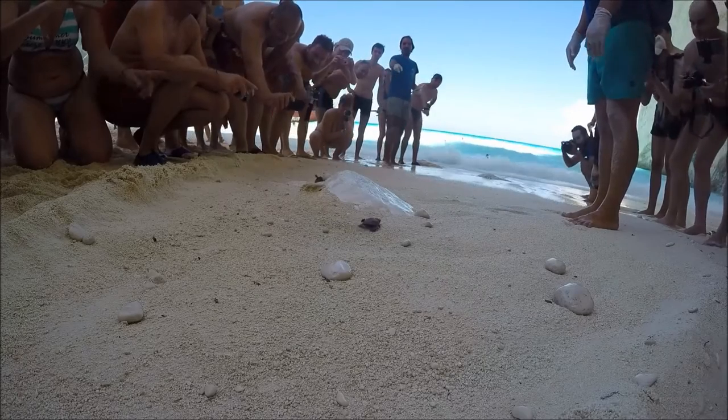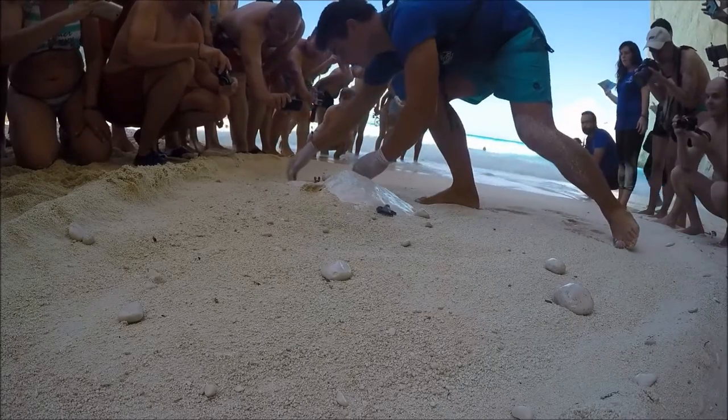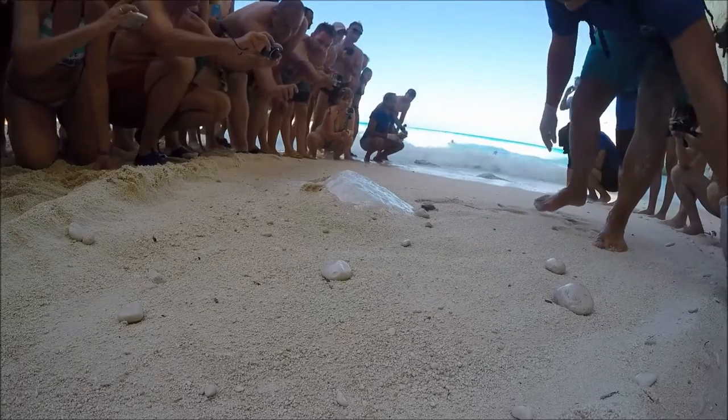The hatchlings were released within a shaded area of the beach, as the heat of the sun quickly leads to exhaustion and dehydration. It is imperative that they make their journey unaided in order to stretch their flipper muscles before they swim for the first time.